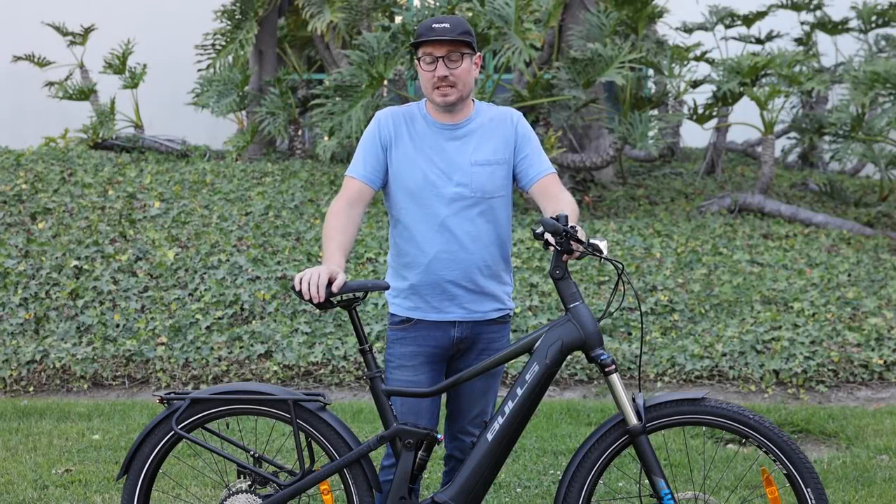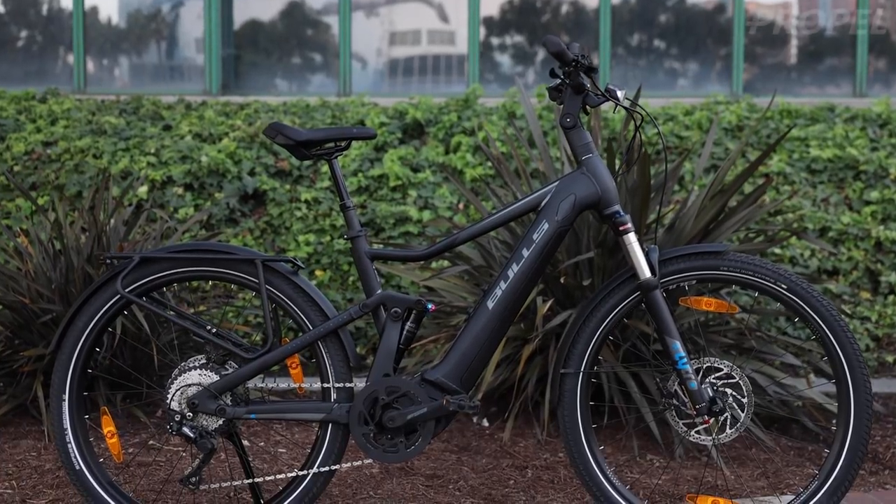Hey guys, Chris from Propel here, and today we're going to be checking out the Bulls Iconic TR1 Speed.